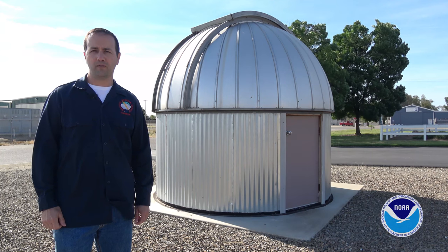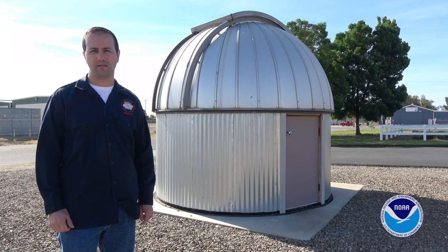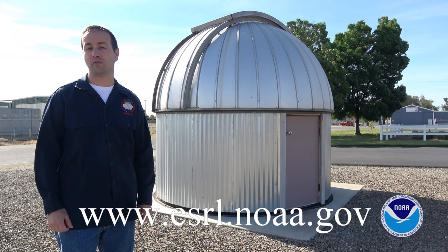If you'd like to know more information about the Dobson program, check out the Earth Systems Research Laboratory website at esrl.noaa.gov. For the National Weather Service, I'm Mark Ganey. Thanks for watching.